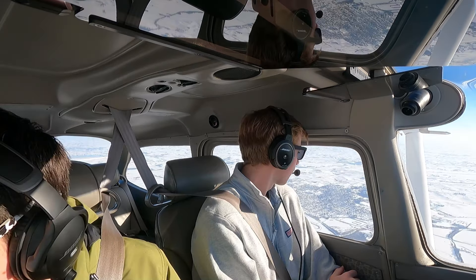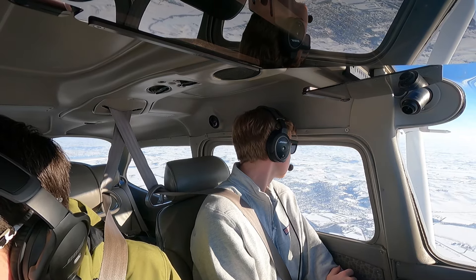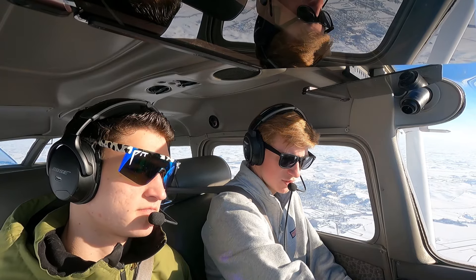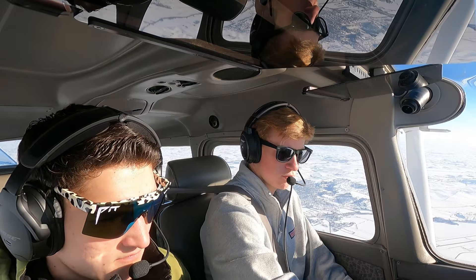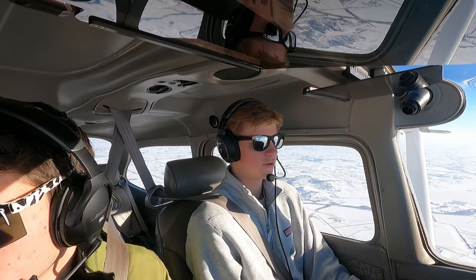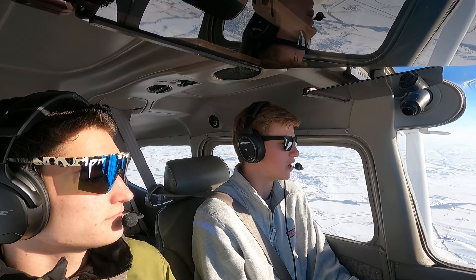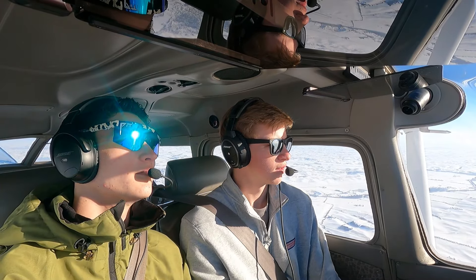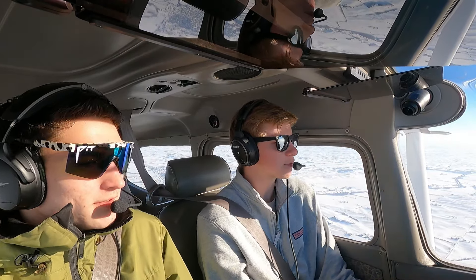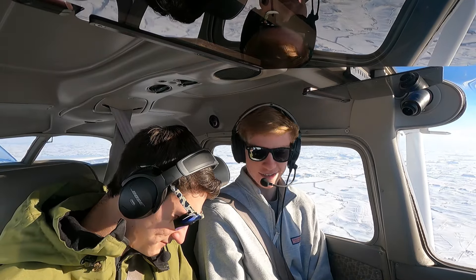We're going to have to do some dodging. Traffic call at our 10 o'clock, 8 miles. We get a frequency change — Minneapolis Center 119.6. We look up tower frequency: 132.1. Feels good to be back in the air. We can see some clouds — probably from a factory chimney, not airport weather.